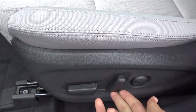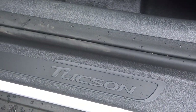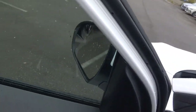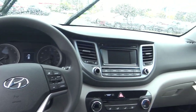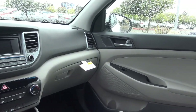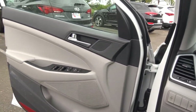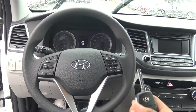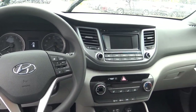You have your power driver seat with power recline and power lumbar. Stepping inside the Tucson, it's an okay looking interior design. I've certainly seen better from Hyundai, but it's alright. Supposedly the interior quality has also been upgraded for 2017 over the 2016 models.